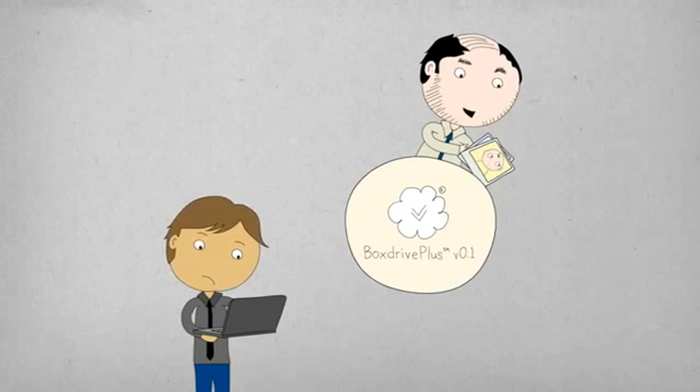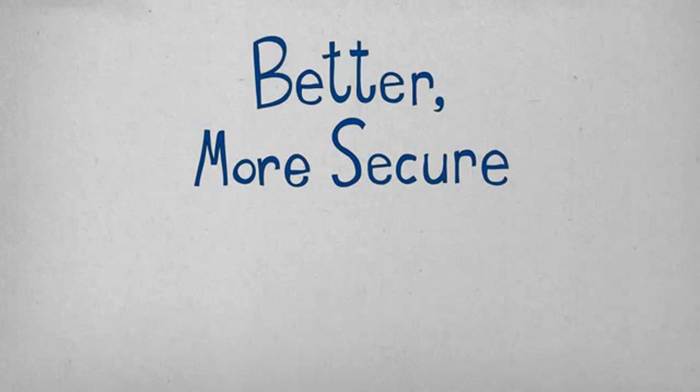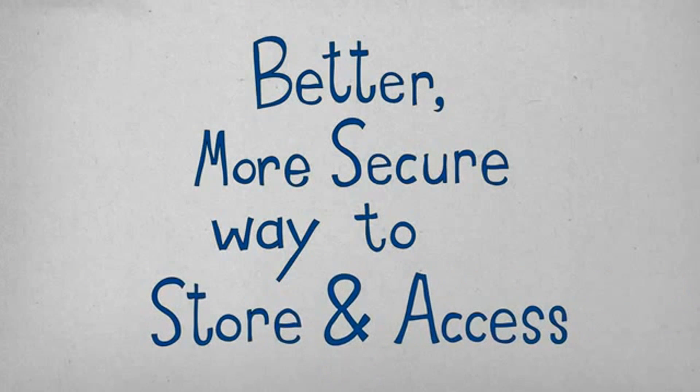And that just won't do. Here's the thing: this has to stay your data. So you need a better, more secure way to store and access it in the cloud, right?